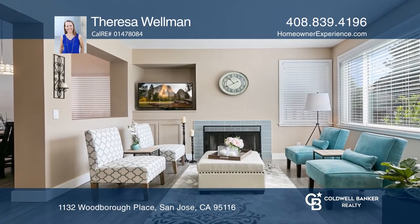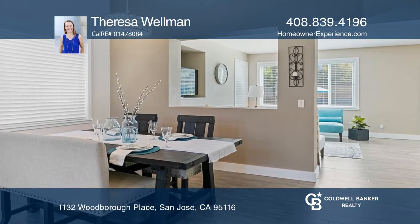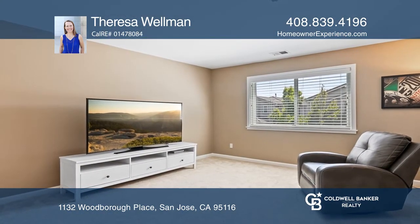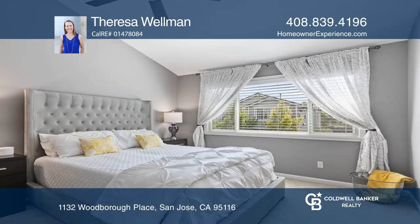Cherish the open view from the dining room into the family room with a fireplace. Head upstairs to the three bedrooms plus loft. The owner's suite has large windows and a walk-in closet.